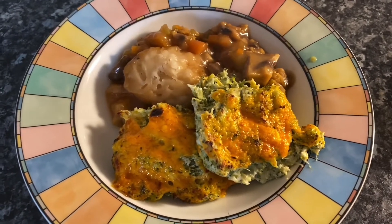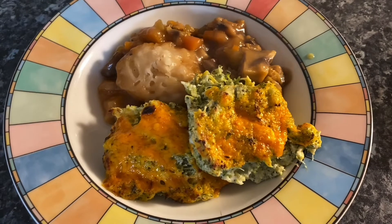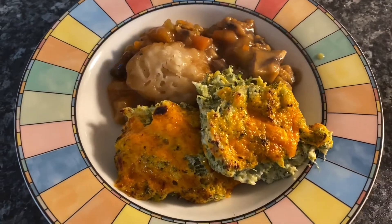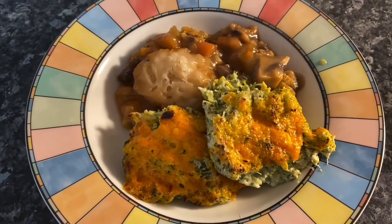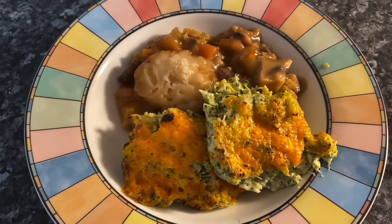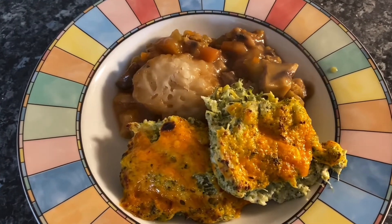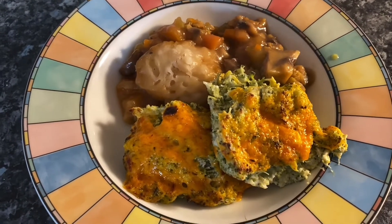So I decided to do a vegetable stew which is swede, carrot, onions, mushrooms, chestnuts, celery, lentils and then a vegetable stock. I was going to try and do low carb but I just really fancied some stodge.